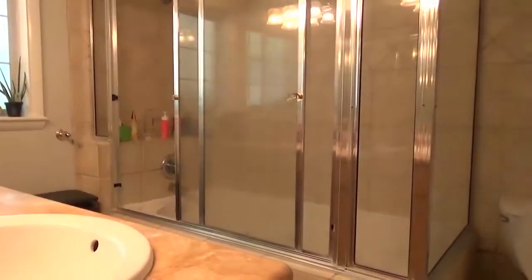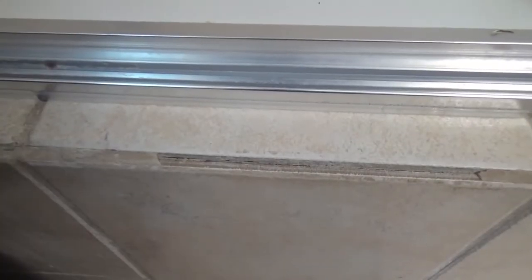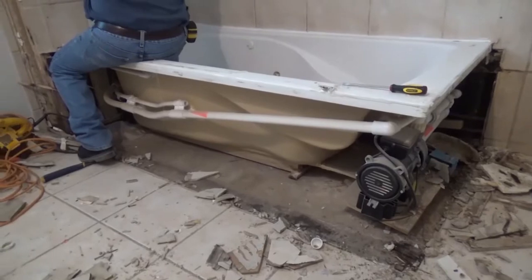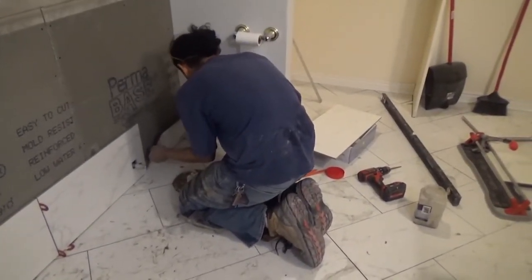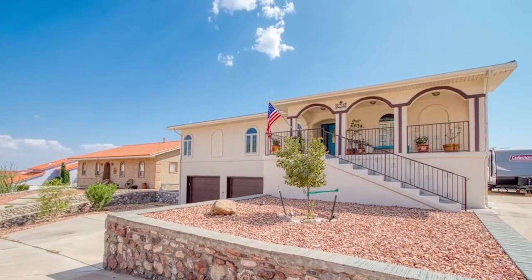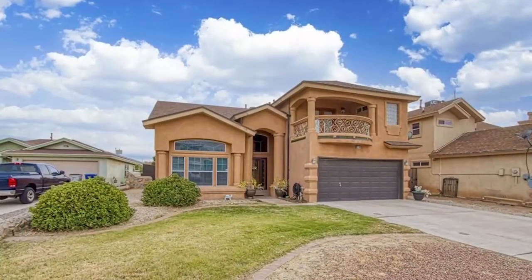At some point, bathrooms get so much use, wear, and tear, they start to fade in beauty. Take enough showers, and the grout between the tile may chip away, exposing the interior wall to mold. Today, we join the experts at Carpet One as they give this bathroom a radical makeover. They'll strip the room down to the studs before installing some of the most gorgeous tile you've ever seen. And take a tour of beautiful homes for sale right now throughout the area. This is The Open House Show.